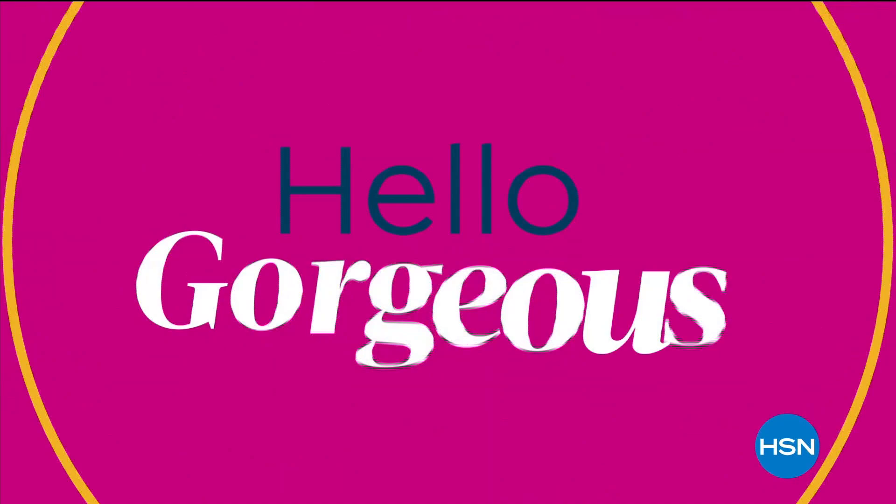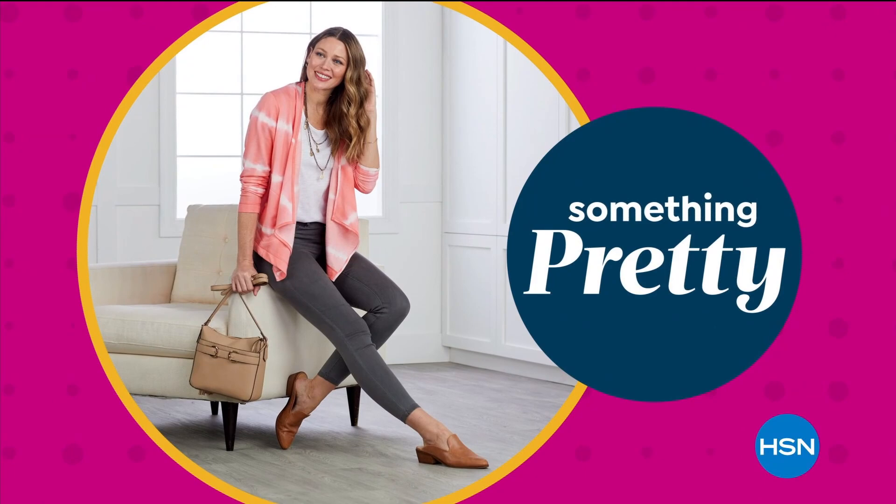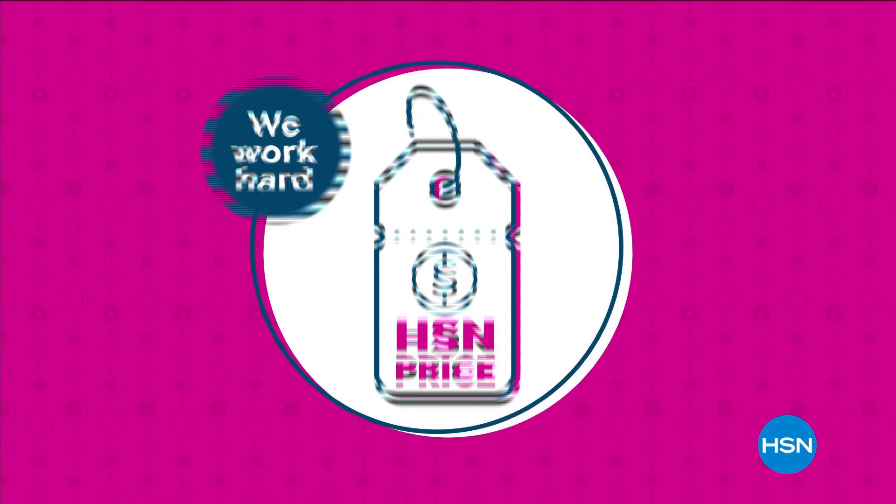Come on back for Rhonda Shear Intimates after this. Take the guesswork out of gorgeous with new fashions, accessories, and jewelry during Hello Gorgeous. Treat yourself to a handbag, pair of shoes, or something pretty for the season ahead. Our HSN price is a great value that we bring to you every day.